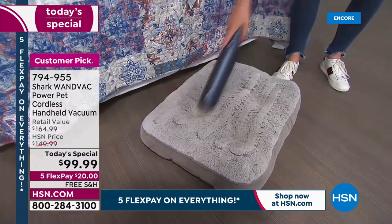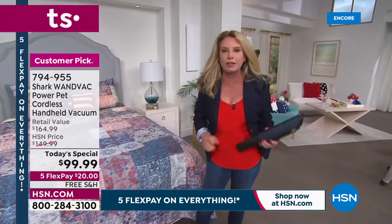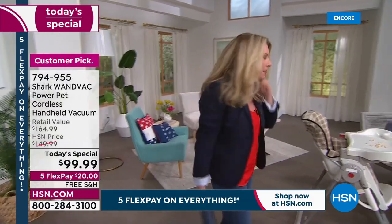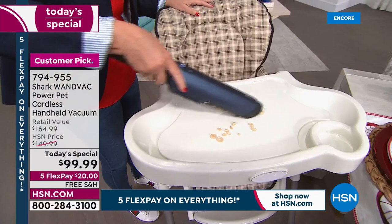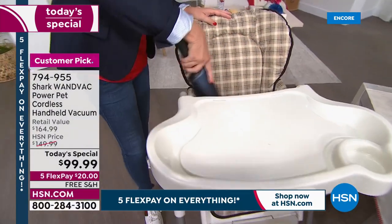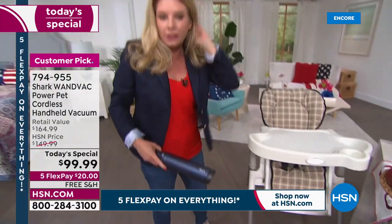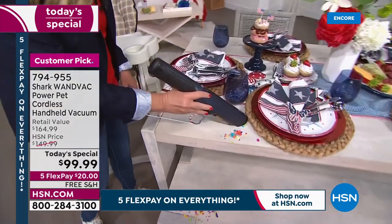You're able to tackle all types of messes. We know those fur babies can cause quite the mess — they hop on the bed, the sofa, and leave hair everywhere. Kids are maybe just as dirty, especially when it comes to food. Look at how you're able to tackle this — listen to that power! I'm going to get all those Cheerios up. Think of the high chair, think of the car seat — reinventing the way that you clean.